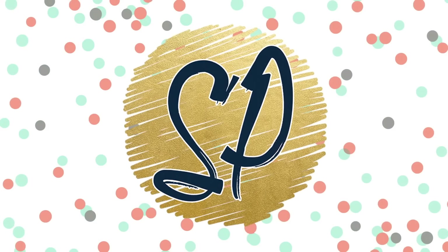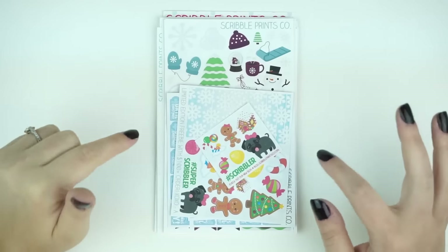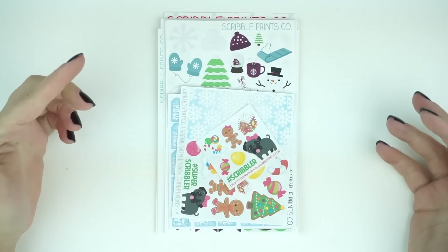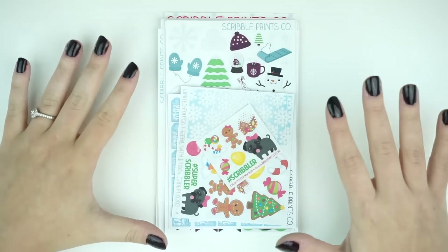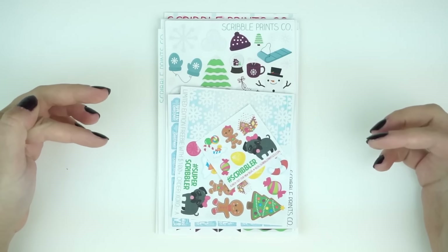Hey guys, it's Andrea, and I'm doing something a little bit different than normal — I've actually never done this before, but I'm going to show you guys all of the new releases. I think I haven't done this before because I've never had so many new releases, at least for the past probably about six months. But today, right now, there are new releases up.